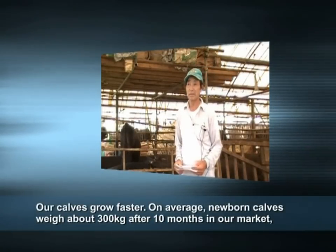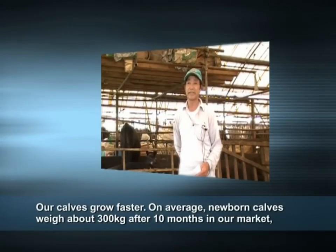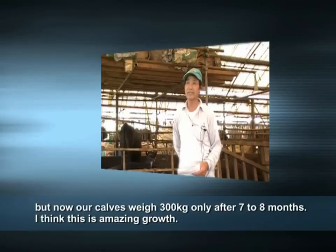The growth of the harvest was very fast — about 10 months in, around 300 kilograms, with a harvest cycle of about 7 to 8 months producing approximately 300 kilograms. The growth has been very strong overall.